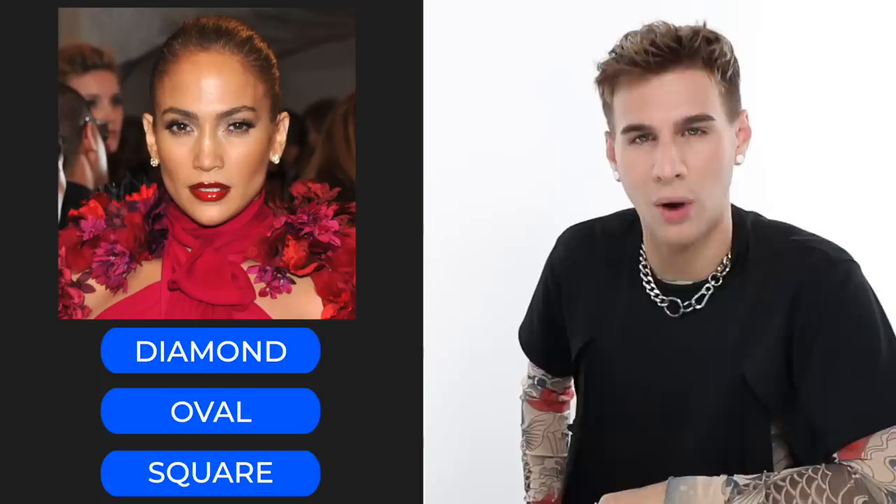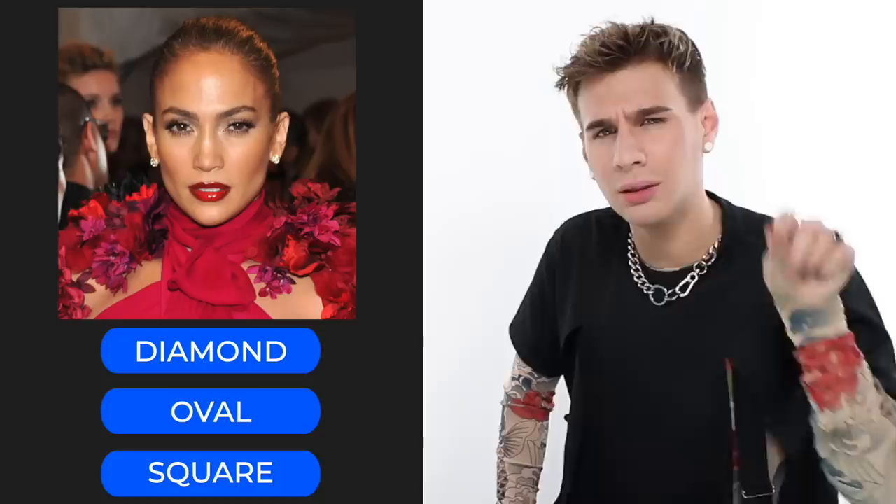Really analyze that face — look at the angles, the width, the height. Draw a little shape around her face with your finger. If you chose diamond, that's the correct answer! You can see that her chin goes into a point, her cheekbones come out, and her forehead also goes into a slight point.